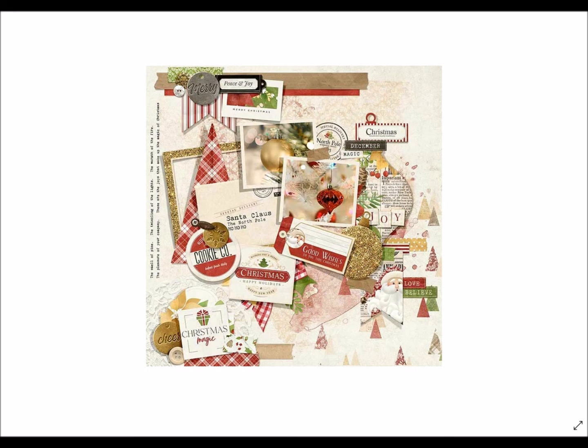This layout appears on our website underneath the main product image — feel free to scrap lift it, make this exact layout yourself, whatever you want. This is also included in the FQB without the photos, so you actually get this in there — it's already created for you. Super easy.